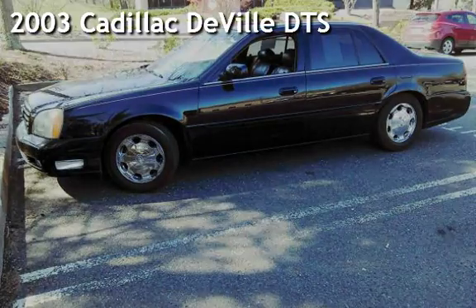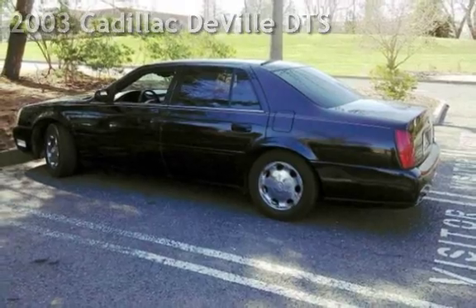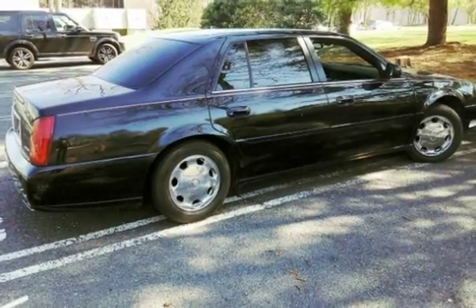Presenting a pre-owned 2003 Cadillac Deville DTS. This four-door sedan has an eight-cylinder, four-liter V8 engine, with front-wheel drive, and an automatic transmission.